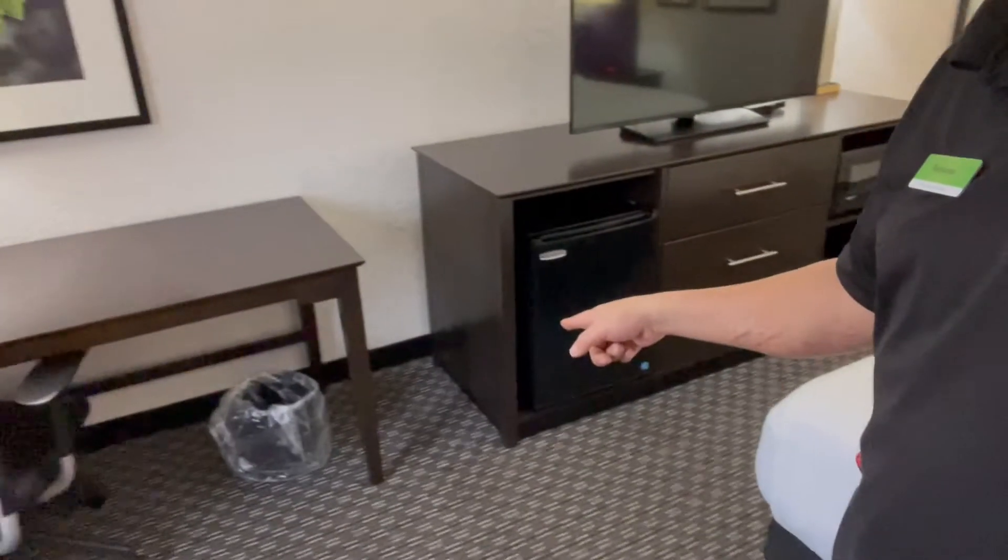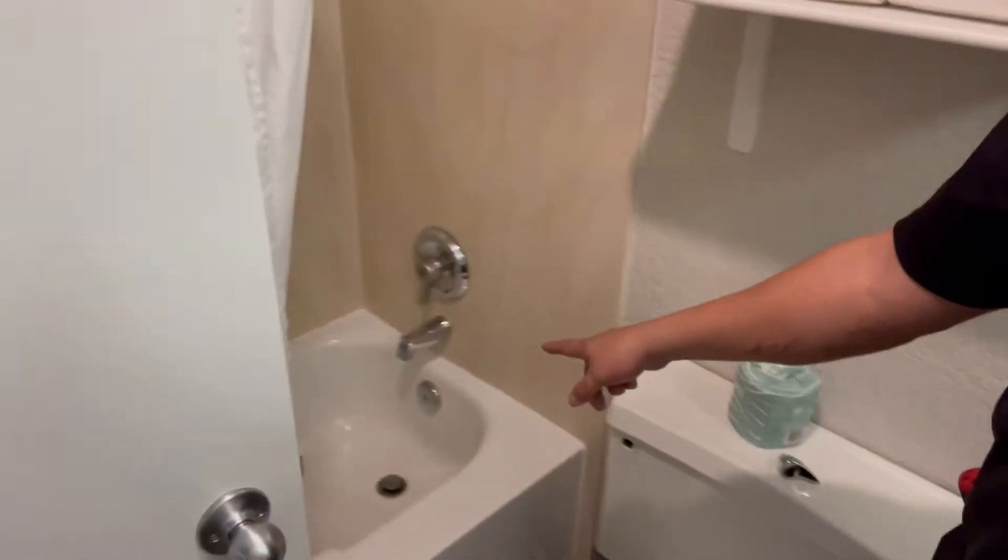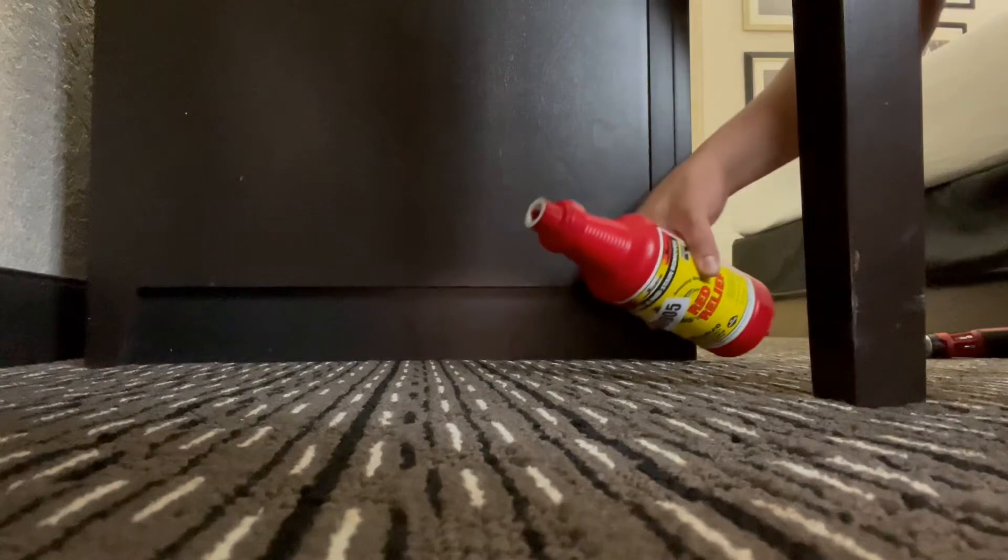It's dumpster time, baby! Alright guys, the dumpster's here — the 30-foot dumpster. So that's good news. Later on we'll start filling that bad boy up. But I'm in this room that has three work orders: we have a red spot on the carpet right over here, we have a toilet handle that's broken, and the lavatory is clogged. So let's get to it. We'll be right back.